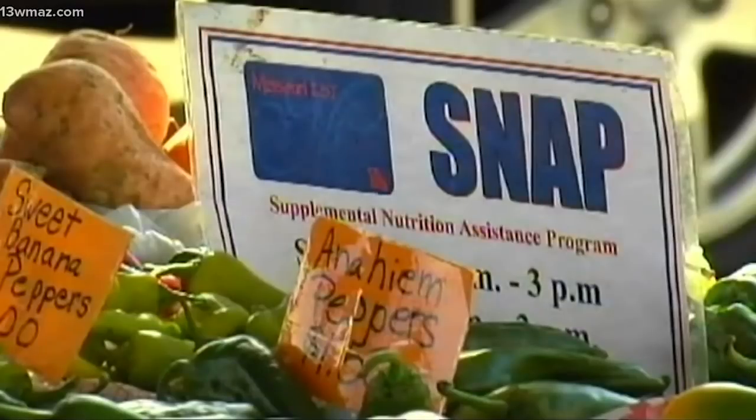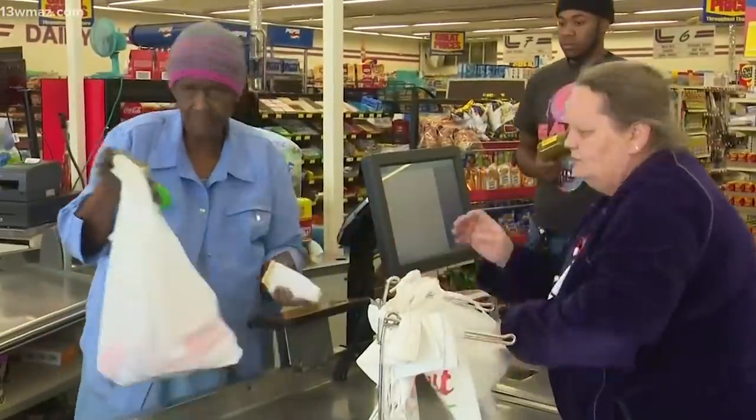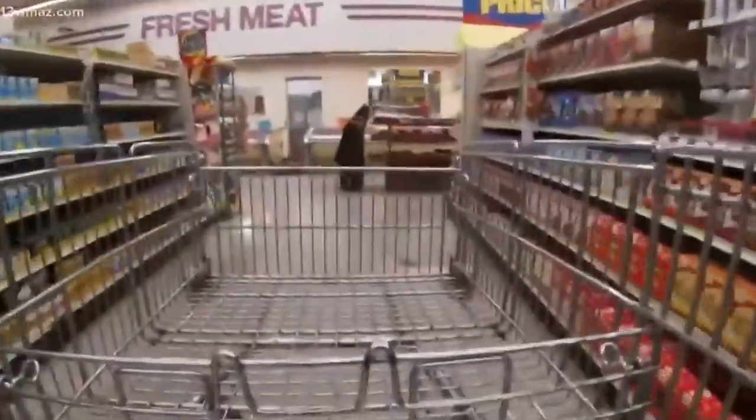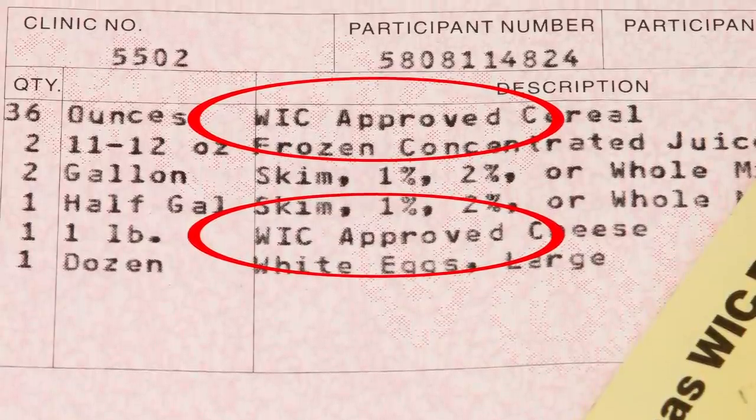And unlike people who receive similar benefits such as the Supplemental Nutrition Assistance Program, WIC recipients can only use their benefits to purchase from a range of specific, authorized food items which were specifically chosen for their nutrients and healthy qualities.